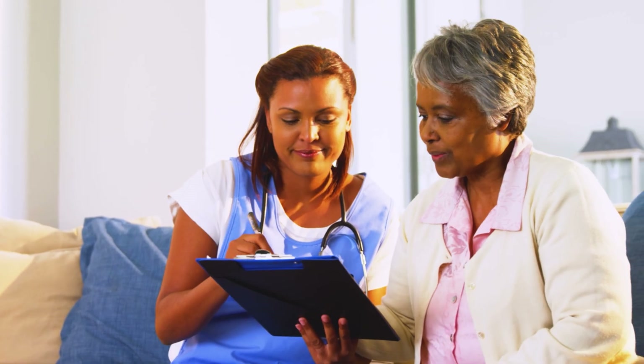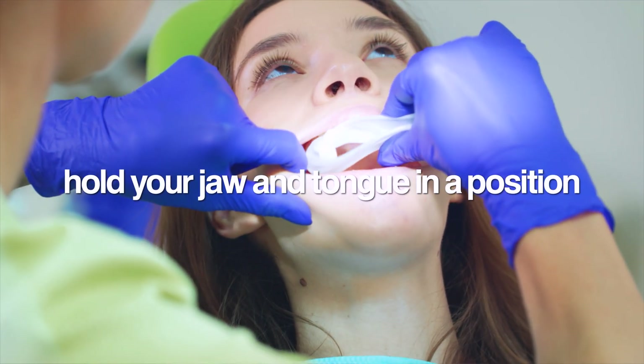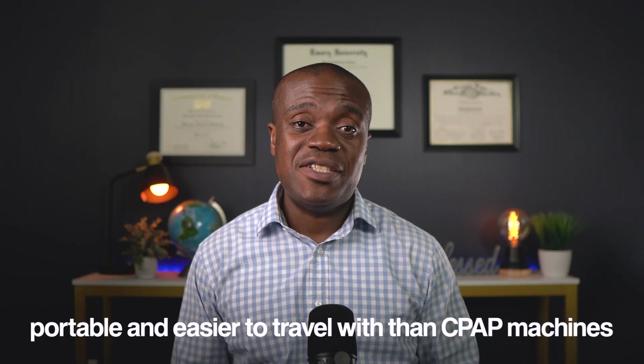I won't lie to you — it takes some getting used to. But most people adapt within a few weeks, and the improvement in how they feel is usually dramatic. CPAP isn't your only option. For people with mild to moderate sleep apnea, custom oral appliances can work really well. These are specialized mouth guards that hold your jaw and tongue in position to keep your airway open. They are much more portable and easier to travel with than CPAP machines.